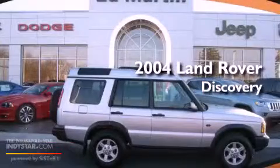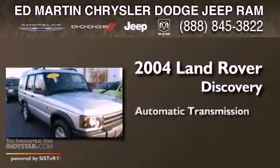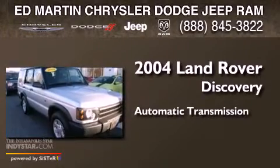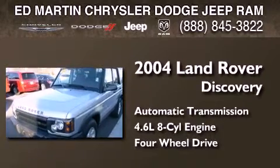This is a 2004 Land Rover Discovery. This SUV has an automatic transmission, a 4.6-liter V8, and the added safety and control of four-wheel drive.